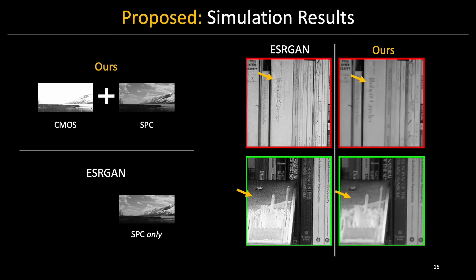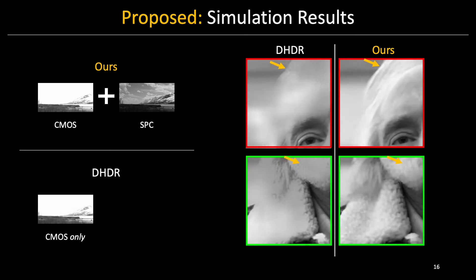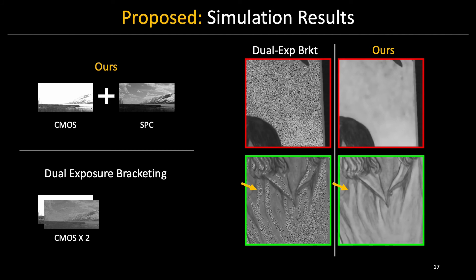Now let's take a look at some results. Comparing to super-resolution networks that only use SPC input, our network utilizes high-resolution CMOS data to better retain fine features such as text and does not introduce high-frequency artifacts. Comparing to single-image HDR networks that only use CMOS input, our method consistently produces more plausible texture details that closely resemble the appearance of the subject. Comparing to exposure bracketing that uses two CMOS images, our method does not produce noisy image segments with discontinuous signal-to-noise ratio levels.